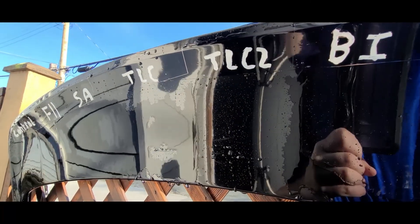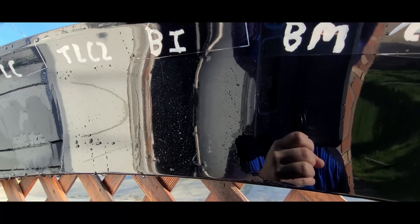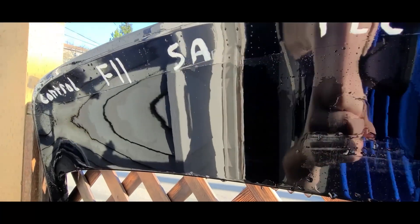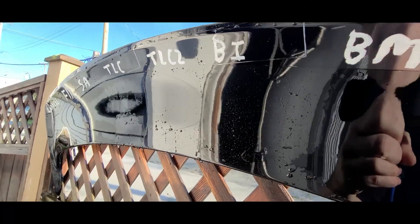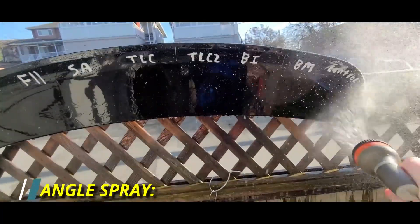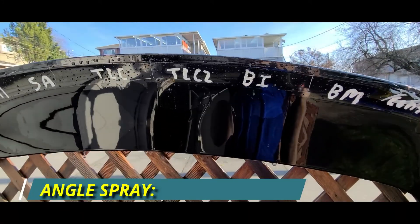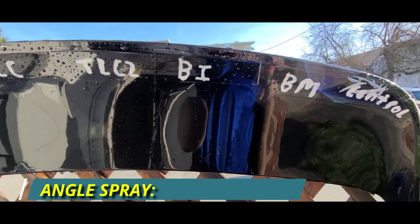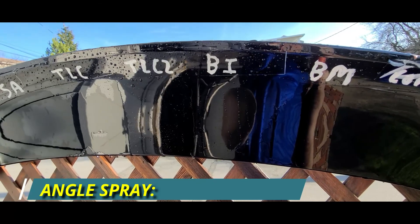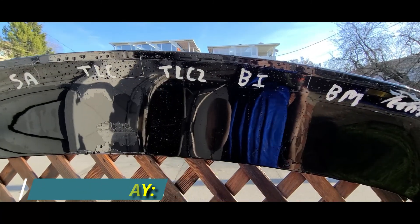Wow, I definitely can say I'm not the only person seeing a difference there. And finally, just the regular angle spray. Oh wow, that is just night and day. As you can see on the left-hand side, the original TLC is trying to push its way through.